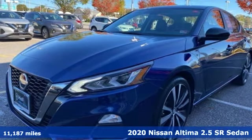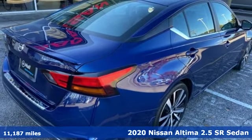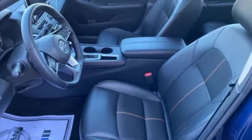Here's a 2020 Nissan Altima. This sedan comes equipped with a suite of standard safety, driving, and convenience features aimed to inspire certainty behind the wheel.